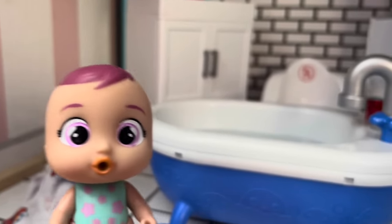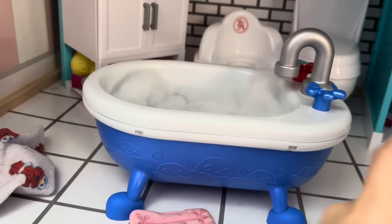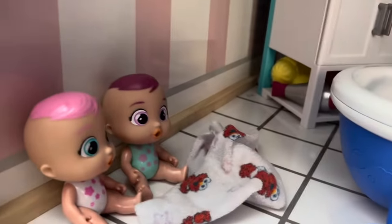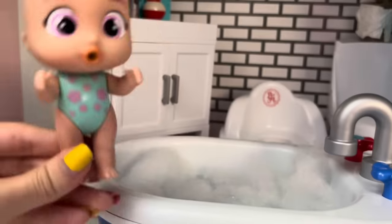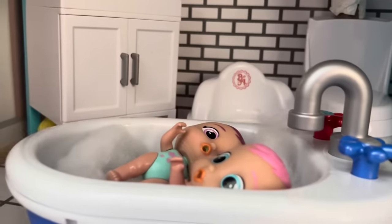Okay, Mommy, you're going to add the bubbles now? Yes, I am. Here we go, we got bubbles. Now the bath is ready for you girls to go in! I'm going to jump in. Three, two, one. Woo-hoo! Come on, Mimi, it's very nice. Okey-dokey. Three, two, one. Woo-hoo!